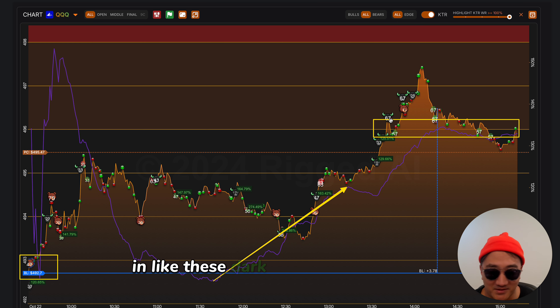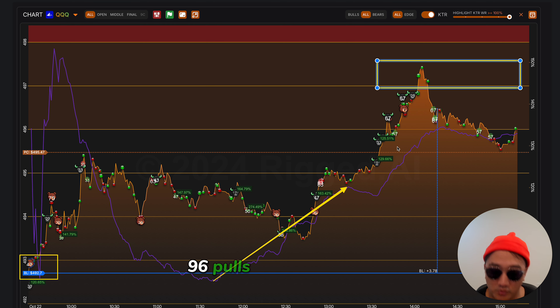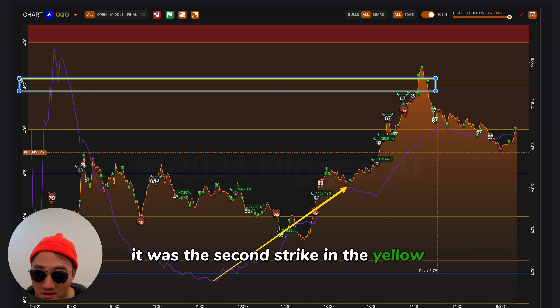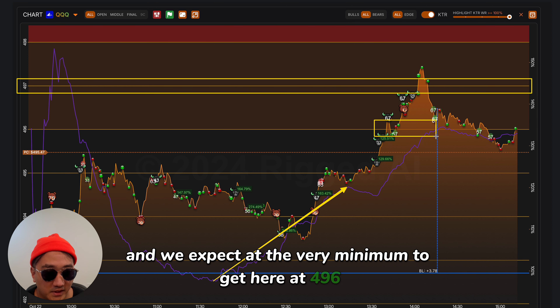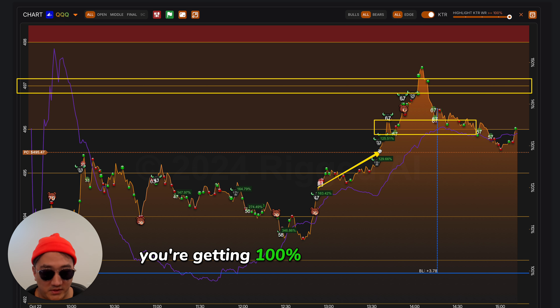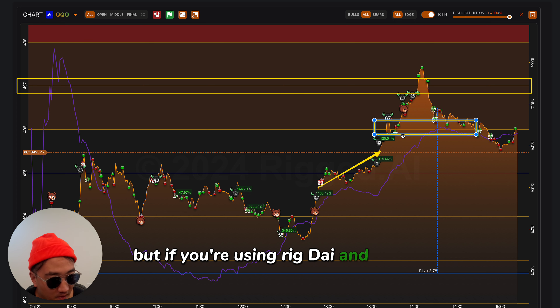You can see it in the dark yellow caution zone. What happens is we go beyond 496, pull back a little bit, and then absolutely rip and kill everyone short — because that's what the market does. Don't ever try to short it when it's going in Hulk mode. We targeted 497 because it was the second strike in the yellow zone, and we expect at the very minimum to get to 496. Even buying that far out of the money, just the move from there to there, you're getting 100% plus. These are extremely high risk, lotto ticket type contracts.